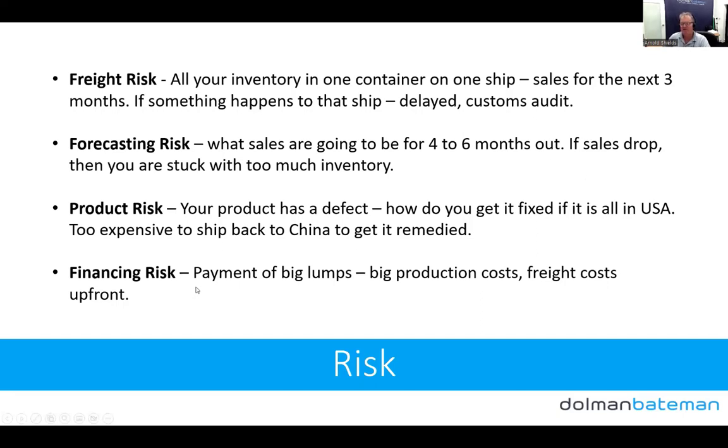And there's a financing risk: big lump-sum production costs and freight costs upfront. We've made that much simpler and reduced all that risk. We're no longer sitting on all this stock worrying that it's held up and sales have stopped. We've diversified across all these dimensions.